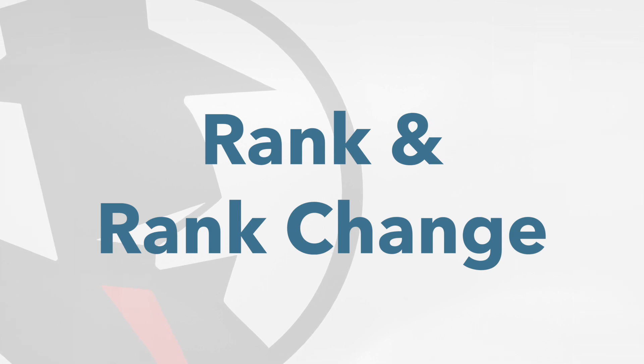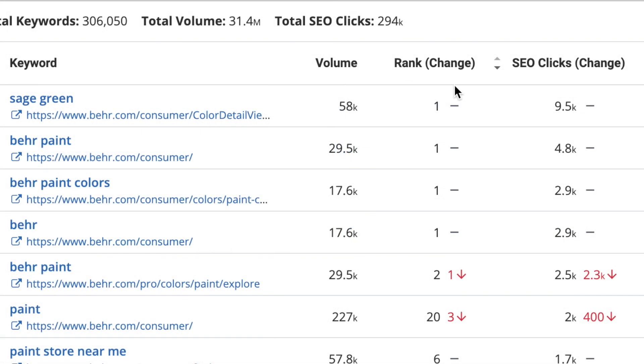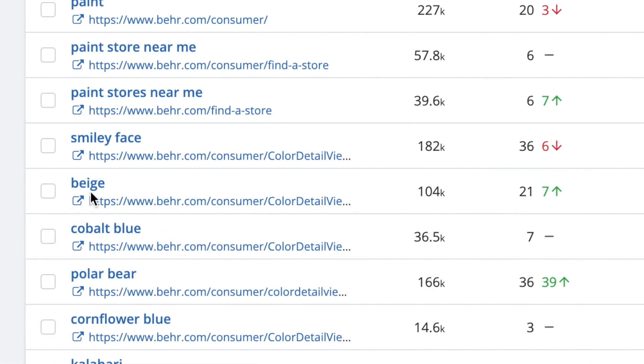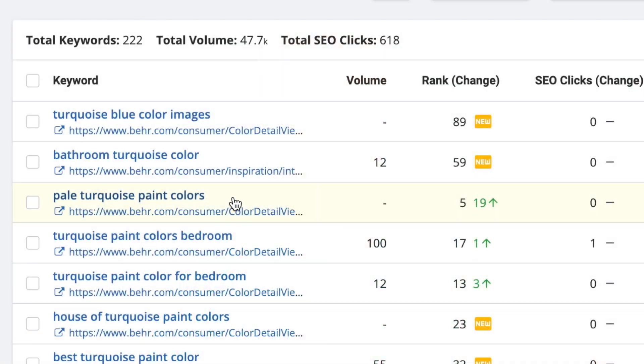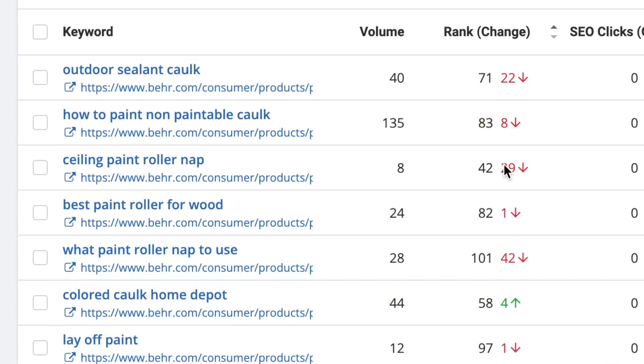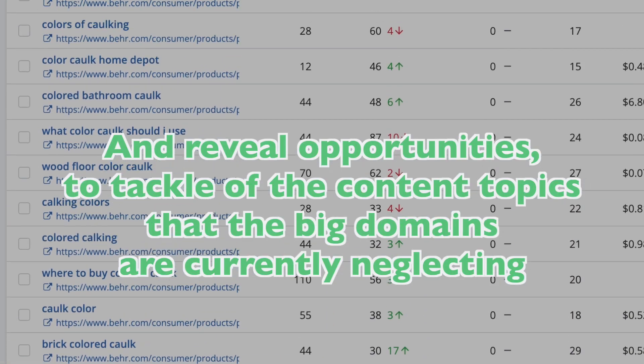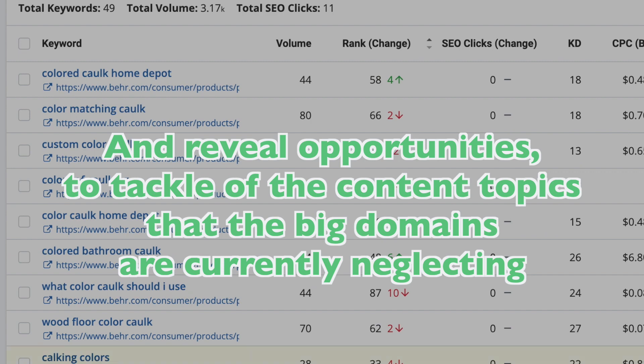The rank and rank change metric is the current rank of this keyword for this domain, and how it has changed since our last update — either moving up or down in the ranks. For example, Bear.com is currently ranked 21st for the keyword "beige", and they're up seven ranks from the previous month, meaning they had the 28th spot last month. This shows how this domain is performing on certain keywords and topics, and can be indicative of their current SEO strategies. Are they rising in the ranks on unique paint colors but dropping on things like painting supplies? Maybe their team is currently focusing on the former and ignoring the latter. These patterns can give you an idea of emerging trends, as well as reveal opportunities to tackle content topics that the big domains are currently neglecting.